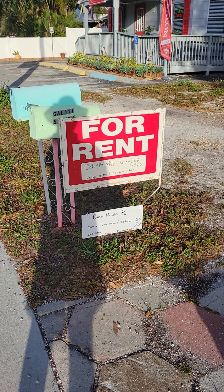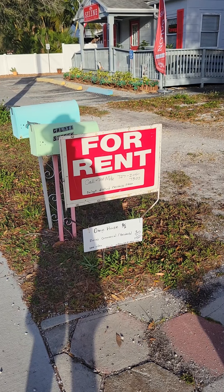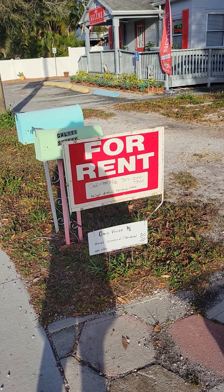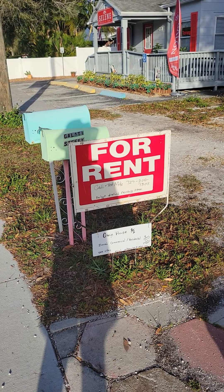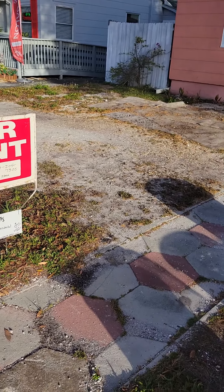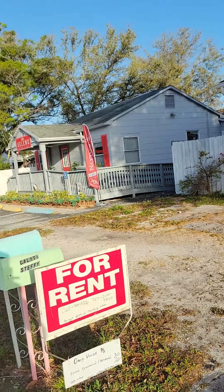Good morning. So 5405 Gulfport Boulevard. Right now I believe the rent will be $1,350 a month, not including utilities. The house is right across from Havana Cafe.